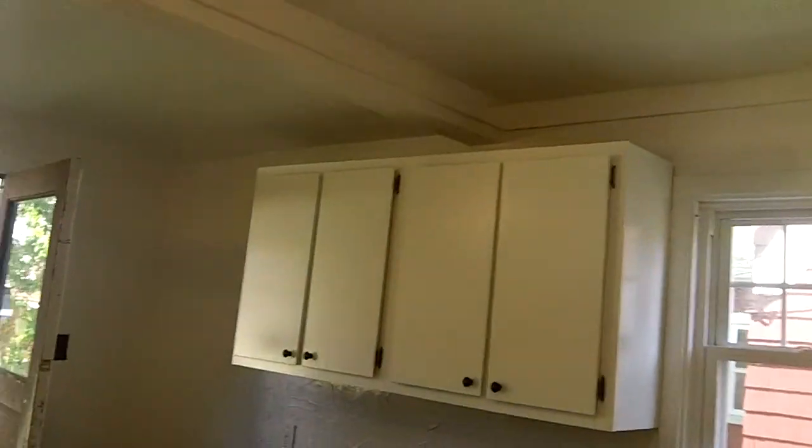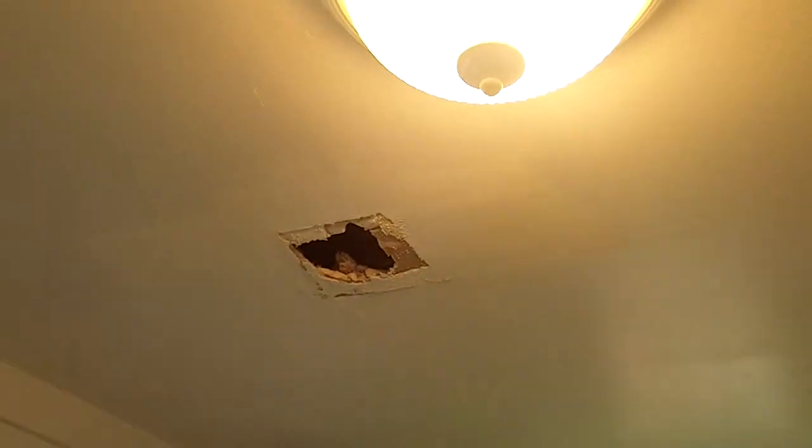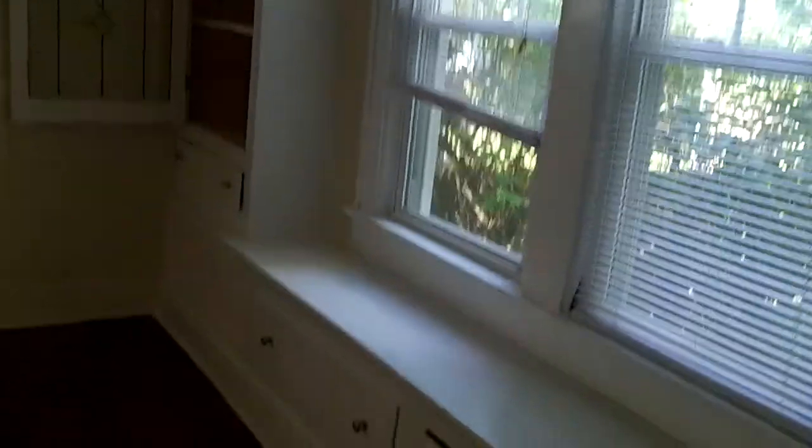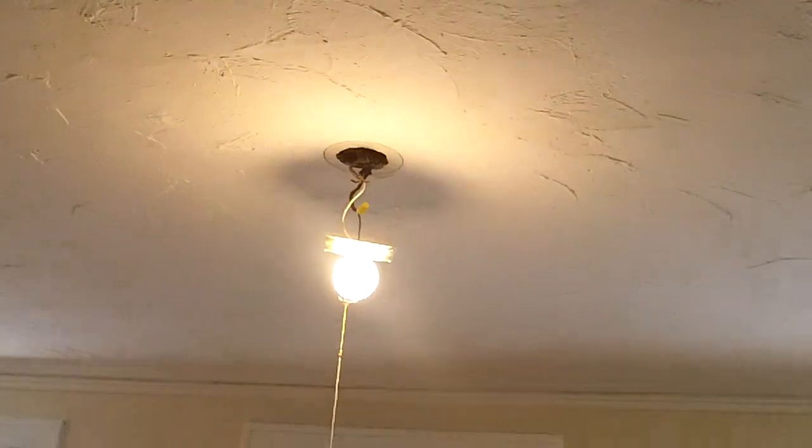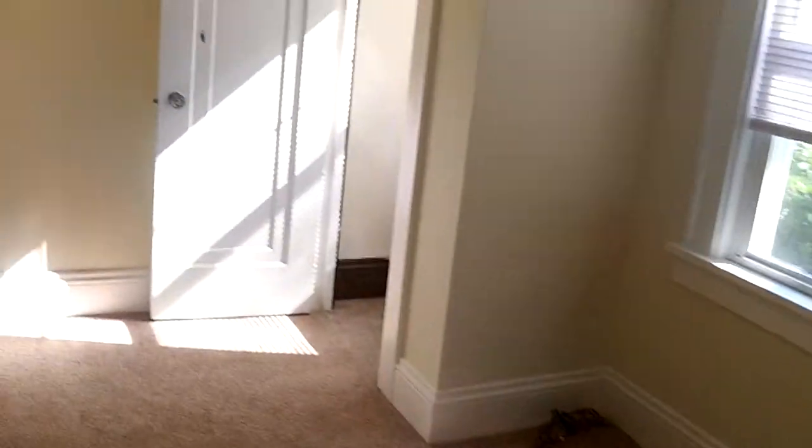Still got some work to do on the cabinets, and we think we have a plumbing leak right there, so we're gonna take care of that when they get the water turned on. It's painted and looking really nice. They're putting the plugs and switches in right now. We moved that light over to here, and we put a light in there that wasn't there before.